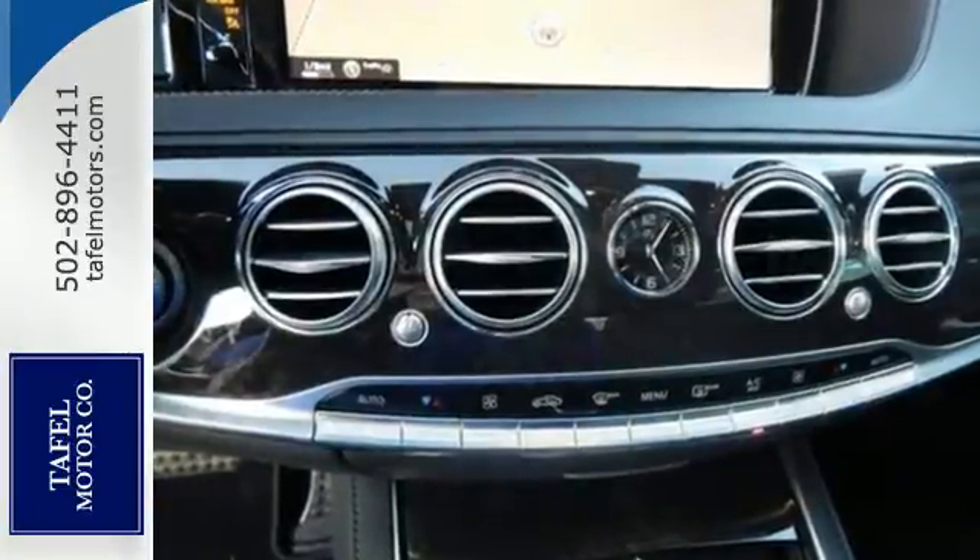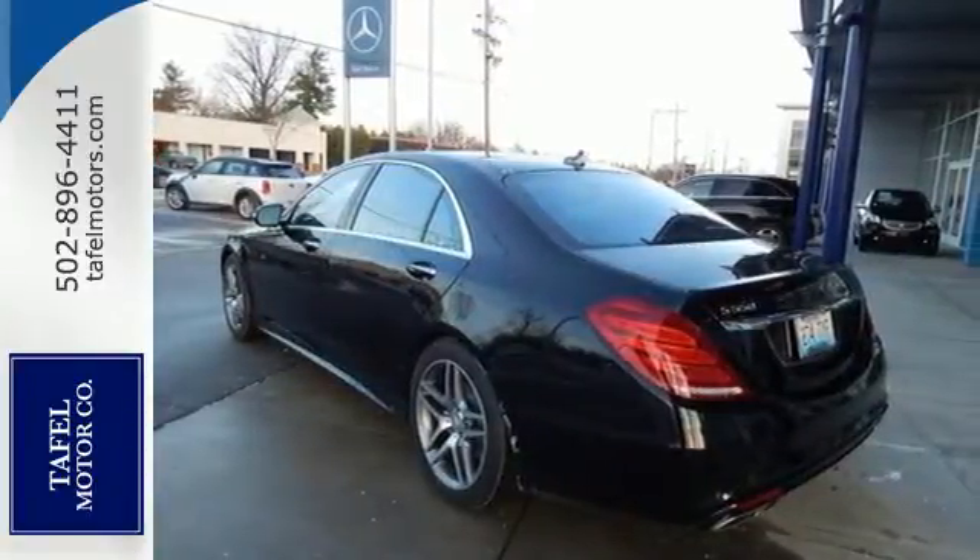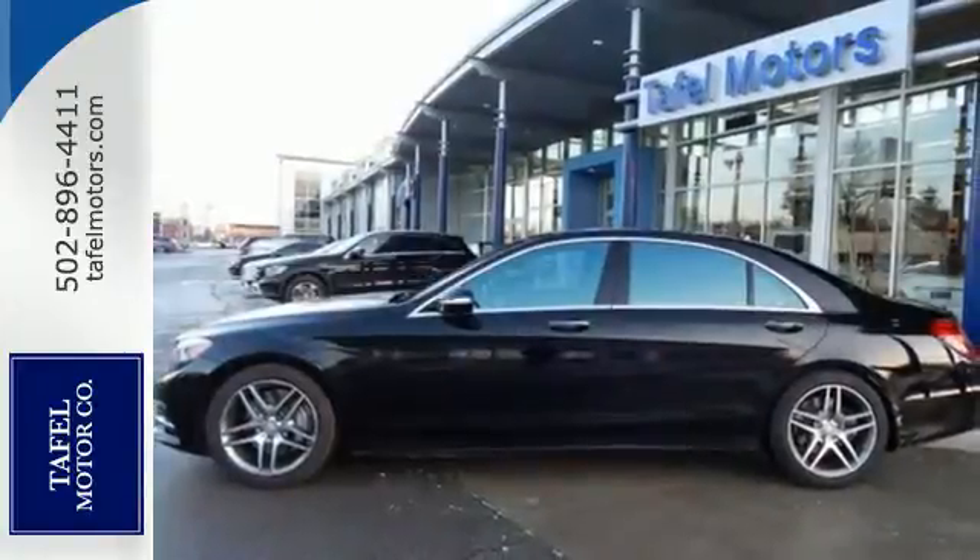Unparalleled quality and attention to detail exude from every inch of this fine crafted S550. Contact us today to see it for yourself.